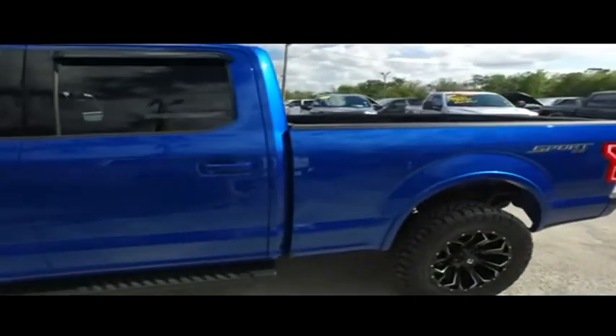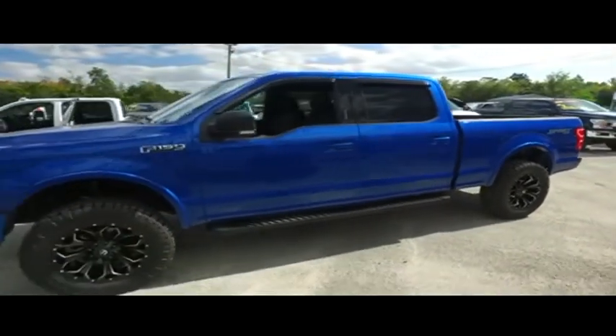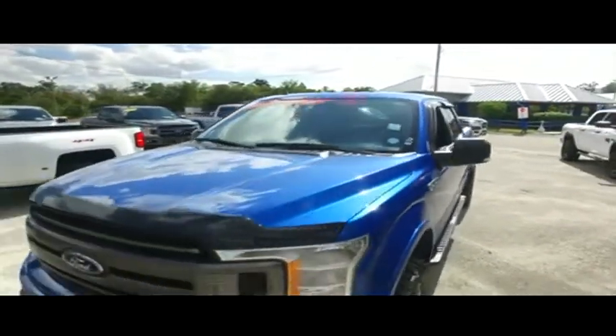Today, Gibson Truck World proudly presents this beautiful 2018 looking extreme Ford F-150 XLT, $900 in upgraded leather seating, brand new lifted monster, automatic four-wheel drive with that 5.0 liter V8 muscle.